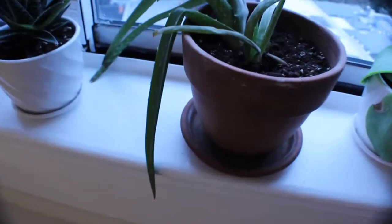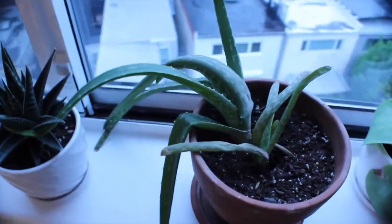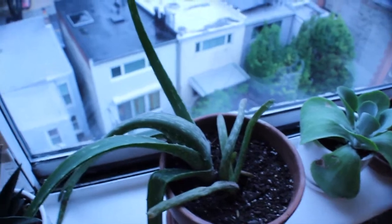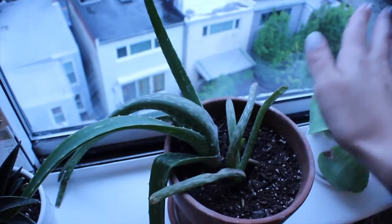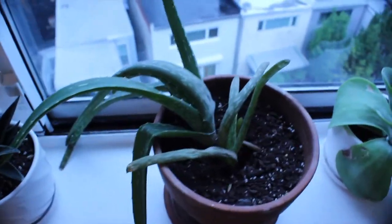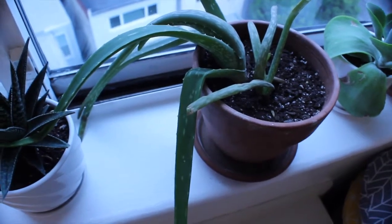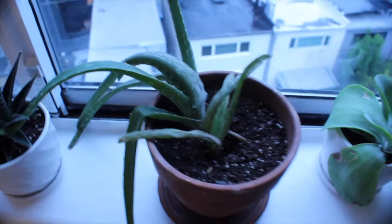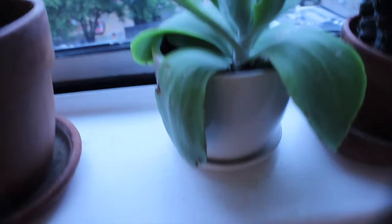This aloe plant has been in its pot the longest. It tends to stray toward one side depending on where the sunlight comes from, so I rotate it to keep it growing evenly. It's doing very well and it's super handy — if you get a sunburn or burn yourself cooking, just pop off a little piece and put it on the burn.